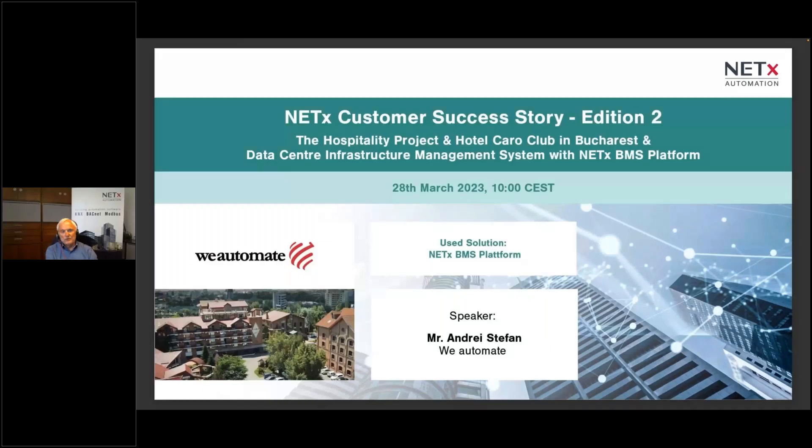We at Netix Automation are a software company based in Austria. The format of our customer success stories is to provide our customers and partners an idea of how to realize visualization and control projects using our BMS platform. Special friendly welcome to our partner and customer Andrei Stefan from Romania — a friend of mine who has done great visualization and functional work in past projects.